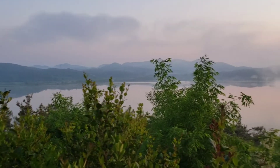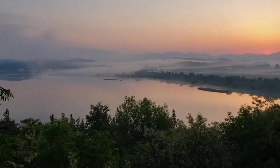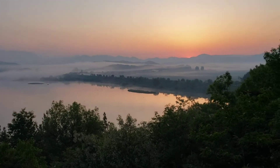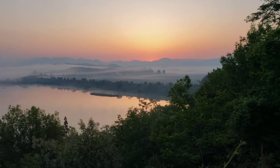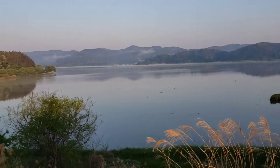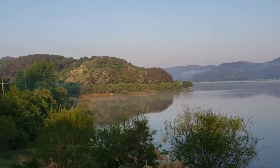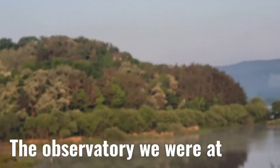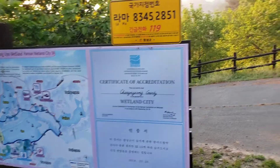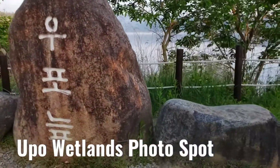So from the observatory, the sunrise is coming. We walked to the other side and you can see the observatory we were at. There are lots of photo zones but they don't actually look that good. This one's nice though.